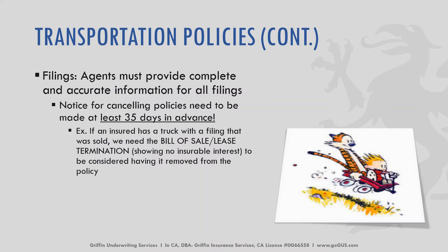Filings: the agent must provide complete and accurate information for all filings. Notice for canceling policies needs to be made at least 35 days in advance. For instance, if an insured has a truck with a filing that was sold, we would need a copy of the bill of sale or lease termination showing there's no insurable interest in order to be considered having it removed from the policy. We need at least 35 days in advance.